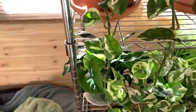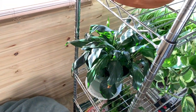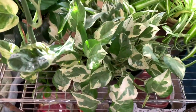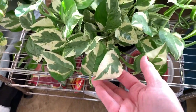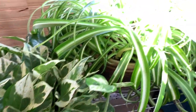And this shelf has a peace lily, pearls and jade pothos, and a curly spider plant.